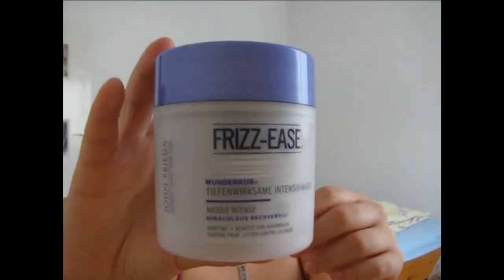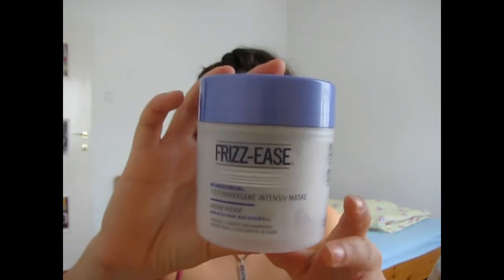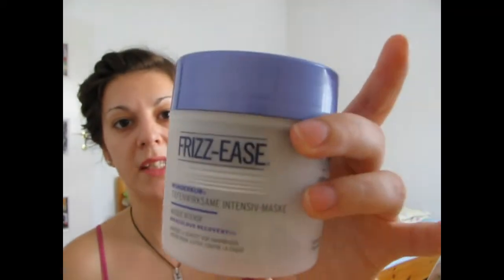Another thing she was asking for was this Frizz Ease. Everybody at some point has problems with frizz — me too, especially in spring and summer when the new little hairs are growing. She was saying that the John Frieda products were really good for her frizz, and she was asking for this intensive mask. It's also John Frieda and it's called Frizz Ease. So I was phoning her while I was in the shop, and she said, 'Oh, you got the Frizz Ease? Then buy two.' So I bought two for her.